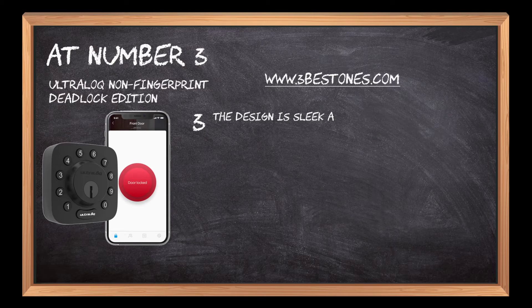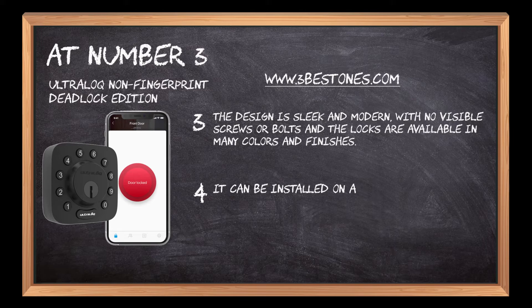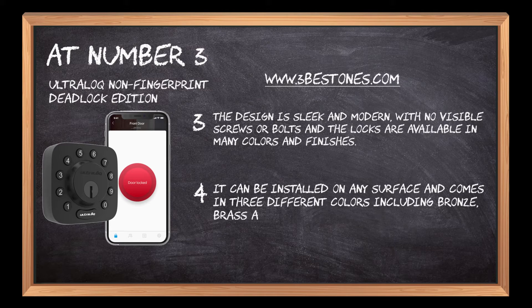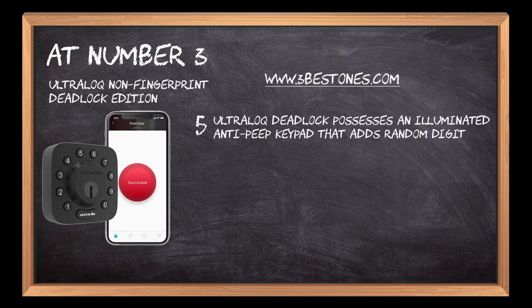The design is sleek and modern, with no visible screws or bolts, and the locks are available in many colors and finishes. It can be installed on any surface and comes in three different colors including bronze, brass, and black. The UltraLoq also possesses an illuminated anti-peep keypad that adds random digits to protect the passcode from prying eyes.